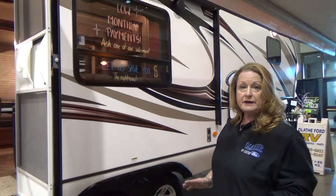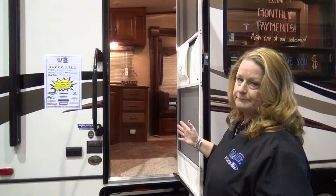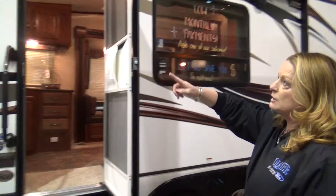Today we're going to talk about this Cougar Lite fifth wheel. Cougar is the number one selling mid-profile brand of fifth wheels in the country, and that's for 13 years, so that tells us they're doing many things right. This is a 25-foot RK model — it's a rear kitchen. We're going to talk about the outside features first, and then we'll go inside.